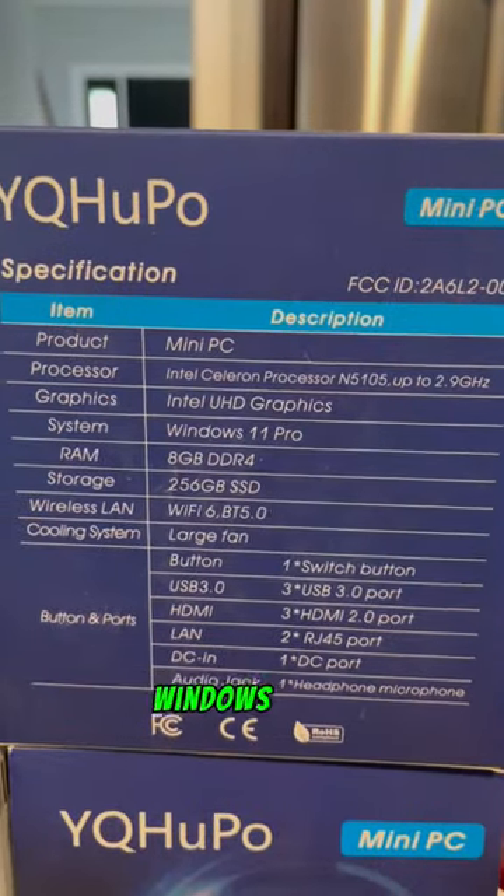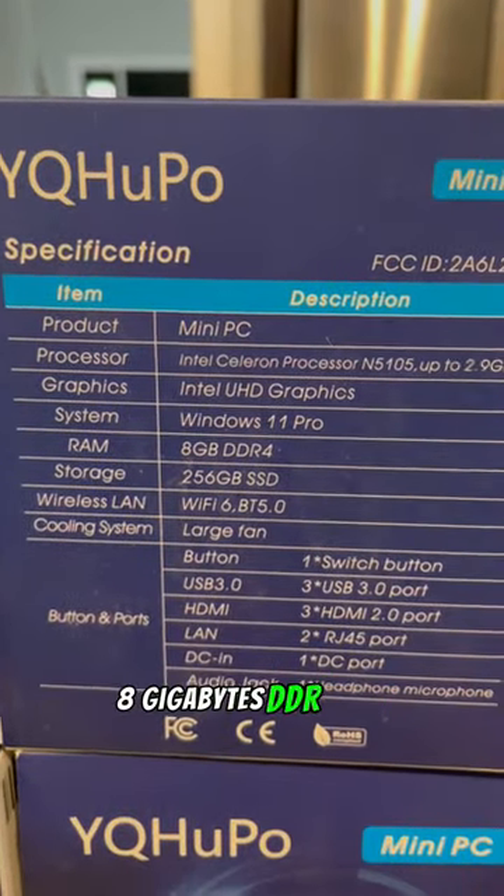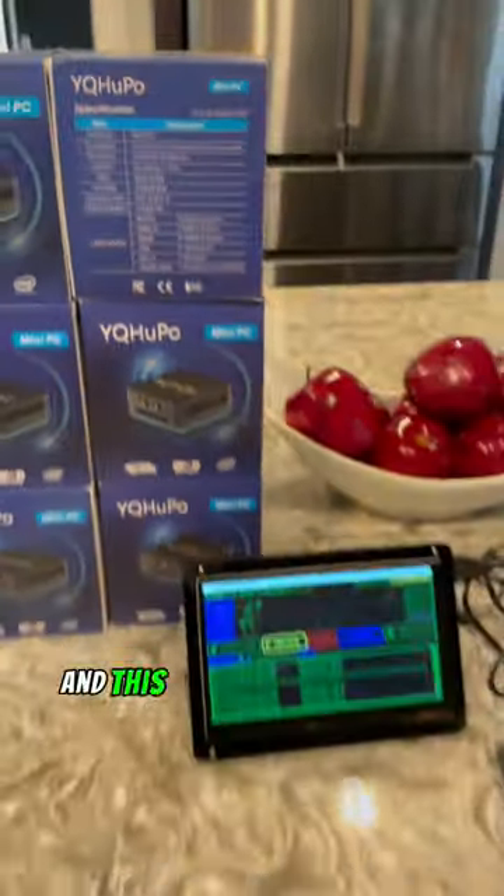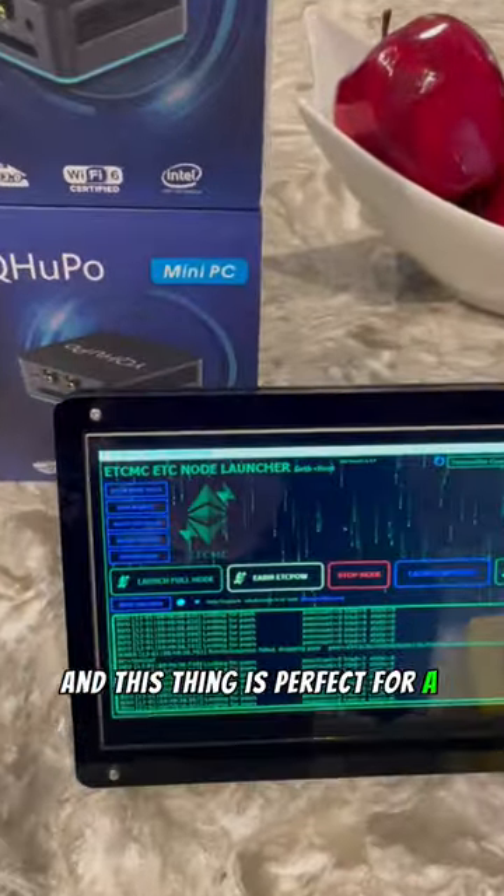Look at the specs on these things: Windows 11 Pro, 8 gigabytes DDR4, 256 gigabyte SSD. This thing is perfect for an ETCMC node.